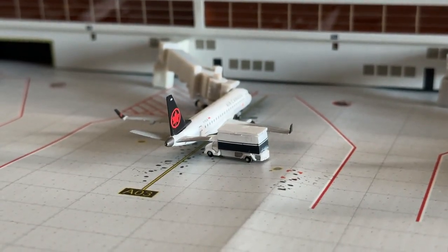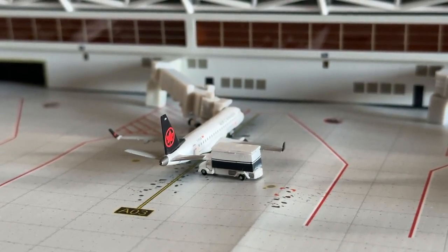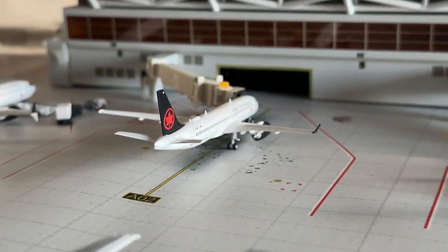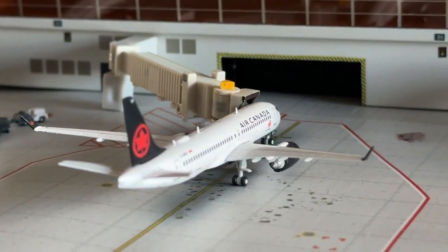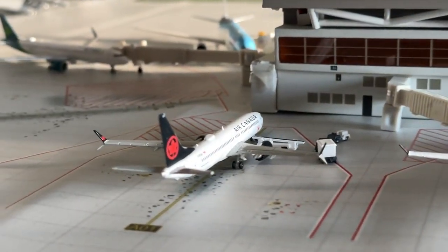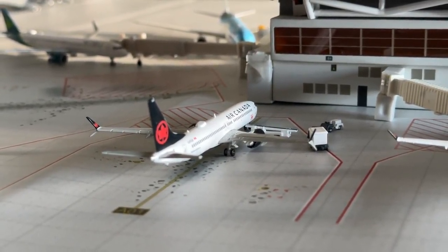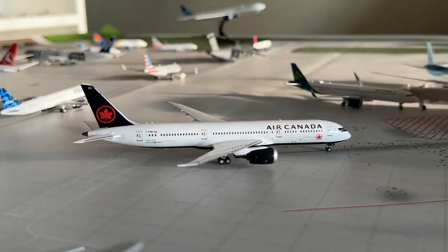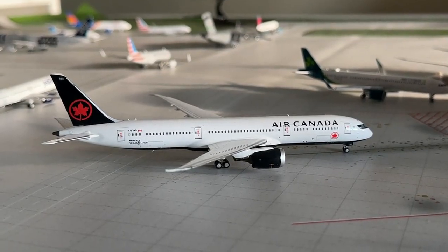Air Canada: the Embraer ERJ-175 is making nonstop service in from St. John's — probably a little out of range, but giving bigger aircraft big destinations. The Air Canada Airbus A220 is making nonstop service in from Montreal. The Air Canada Boeing 737 MAX 8 makes its first appearance at Great Plains, making nonstop service in from Vancouver and heading back out there. Lastly, the Air Canada Boeing 787-9 is taxiing in from Toronto Pearson and heading back out there.